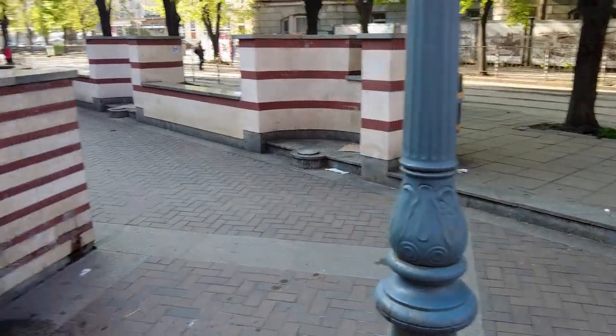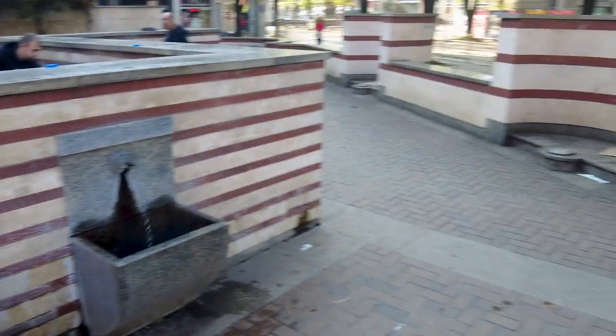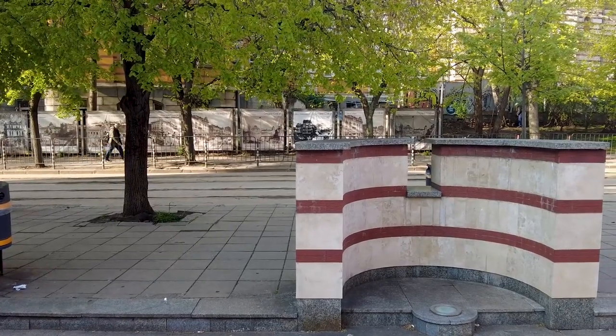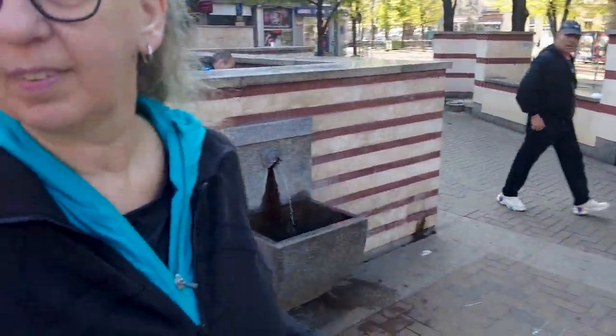It's a whole lot cheaper than going to the store and buying a jug of water, and it's better for you. The city tests it and posts the results of the water tests. It's unique in a way because it's right next to the old Sofia Central Mineral Baths, which are just over on the other side of the street. The water just runs nonstop, continuously. We thought we'd show you — and we wanted to fill our water bottles. Cheers!